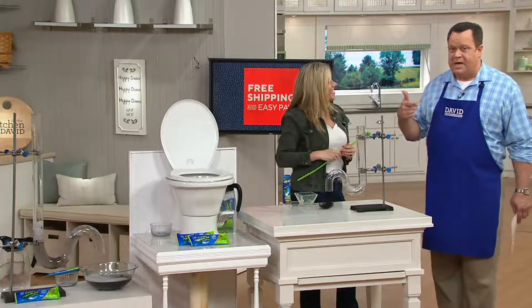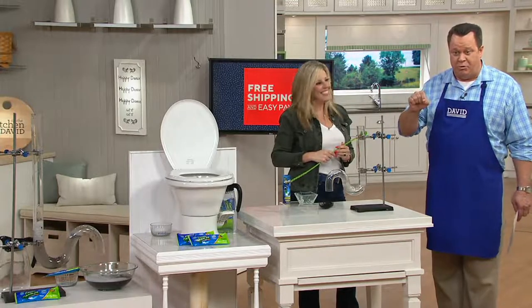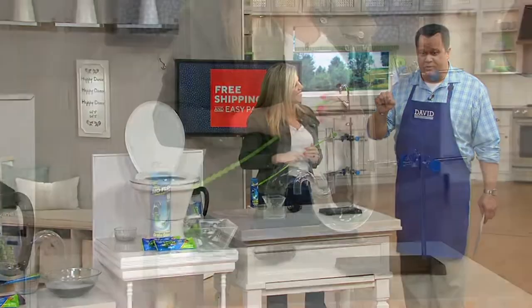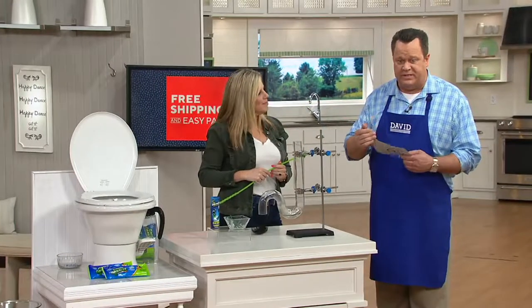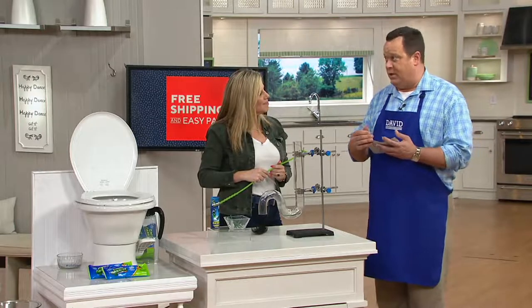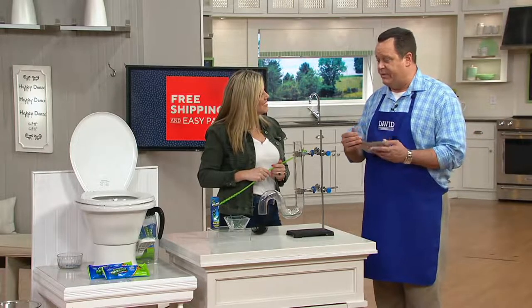Half the quantity we brought in is now gone — 3,500 are gone. Don't dare hang up, stay on the line. These are on two easy payments, but if you want to put this on six, use your Q Card and you can get six easy payments on that.